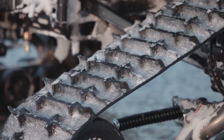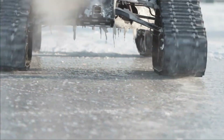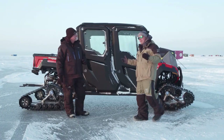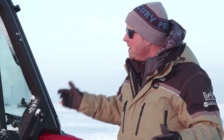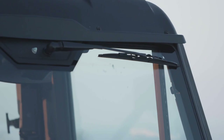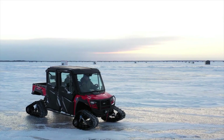It features seating for three, a tilting cargo bed, and up to 2,000 pounds of towing capacity. Its rugged suspension system provides a smooth ride over rocks, mud, and rough terrain, while electronic power steering gives you precise control in tight spaces. You also get all-weather versatility with optional enclosures and accessories, making it a true year-round companion.